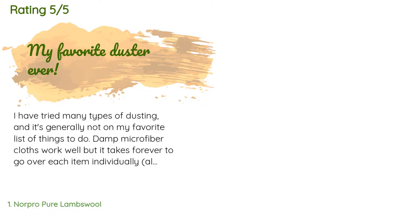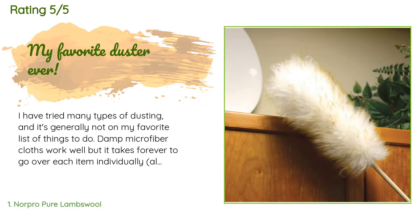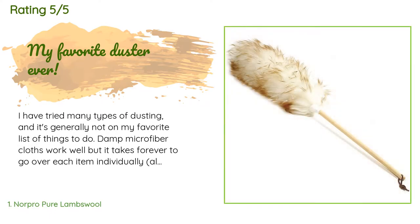There are 1,297 customers who have reviewed this product, and the average rating is 4.6 stars.